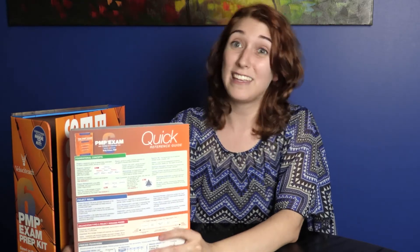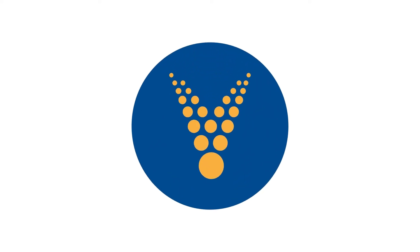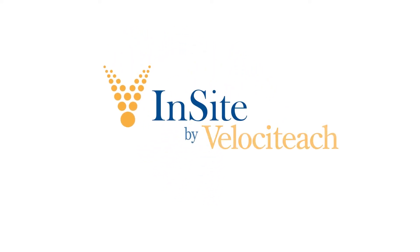That's all I have for you today. Thank you for watching and good luck on your PMP!